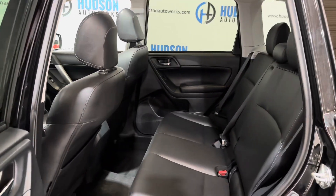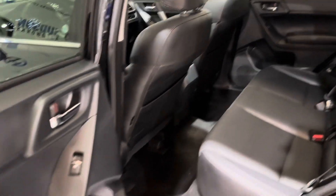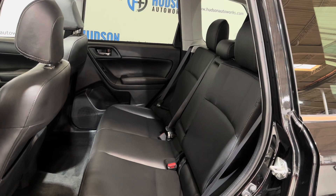Moving around to the back seat, you do have seating for three. There are map pockets on the front of each driver's chair as well as door pockets in each rear door, being enough for a water bottle. There's also an armrest that folds down there with some additional cup holders.